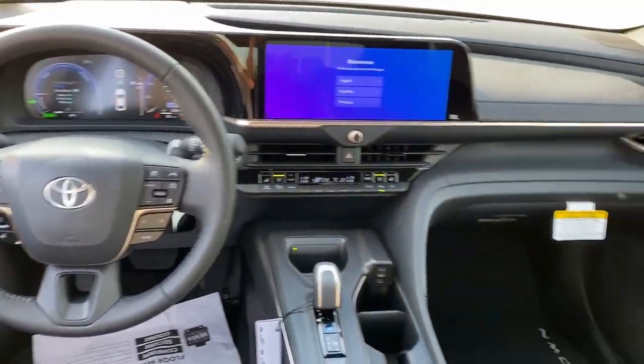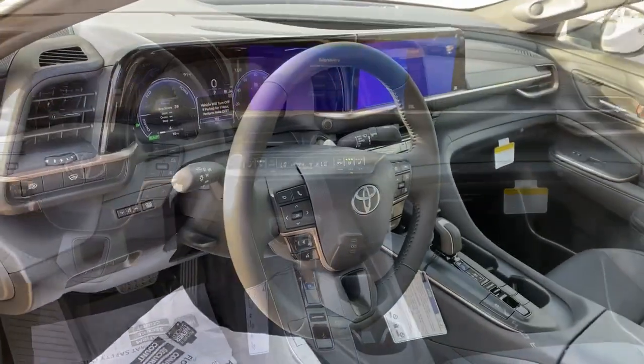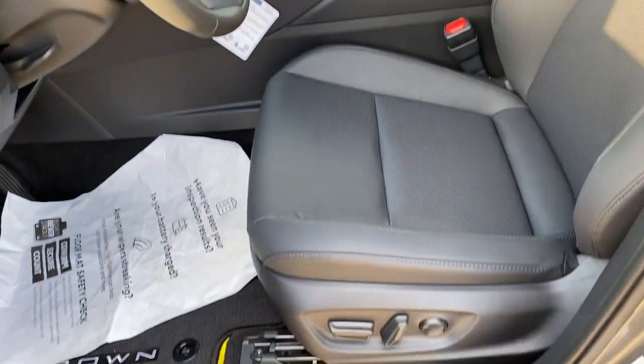Keyless entry, heated driver seat, satellite radio, heated mirrors, heated rear seat, and backup camera.